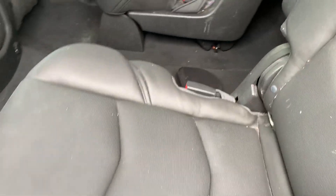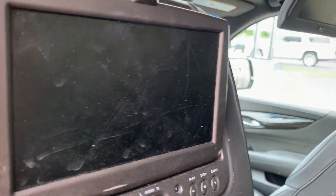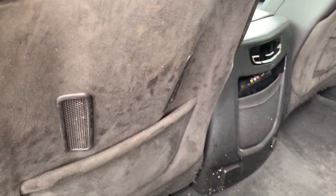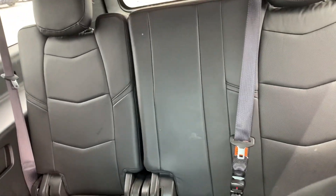Check out the interior. Second row bucket seats. Not only one, two screens, but also three and four for your rear entertainment. Suede here in the back seats. Speakers. Your control center here for the rear. Third row.